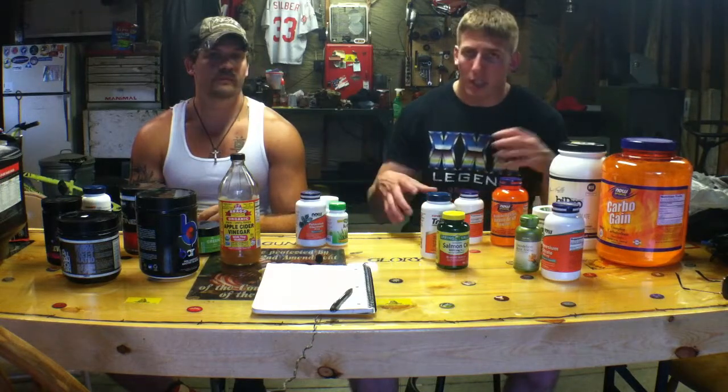Before you worry about any supplements, make sure your nutrition is in check as far as your food. Food comes first - that's where you get your biggest results. Supplements just fill in the little gaps here and there. If you just rely on supplements and you still eat badly or drink stuff you're not supposed to, you're probably not going to get the best results. There's no point in wasting your money if everything else is not taken care of first.